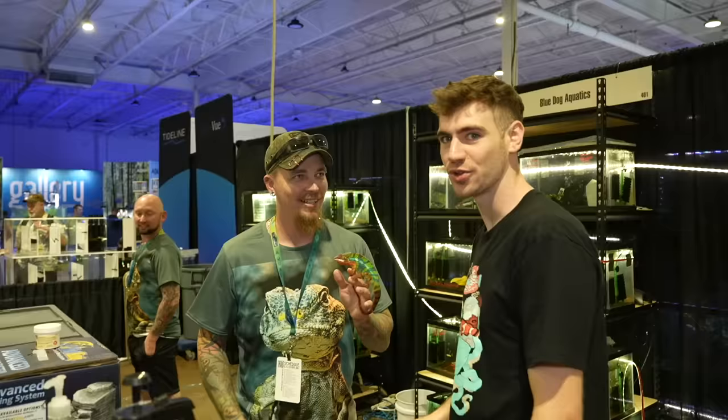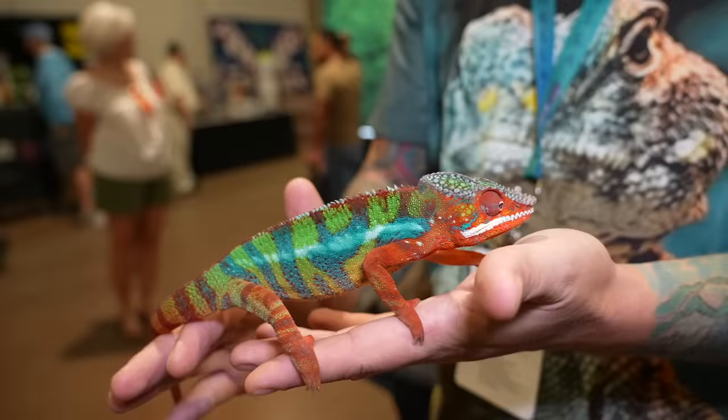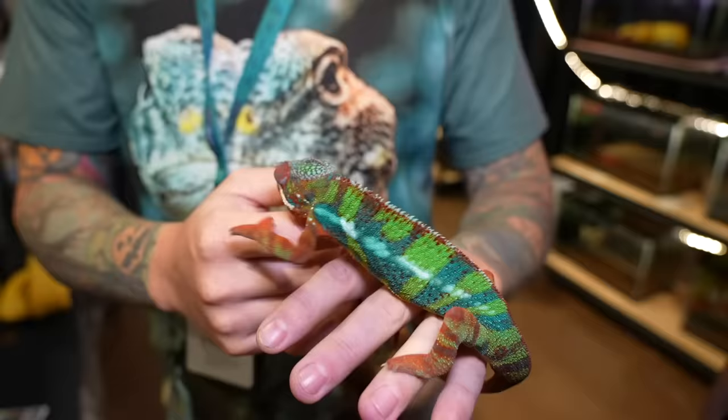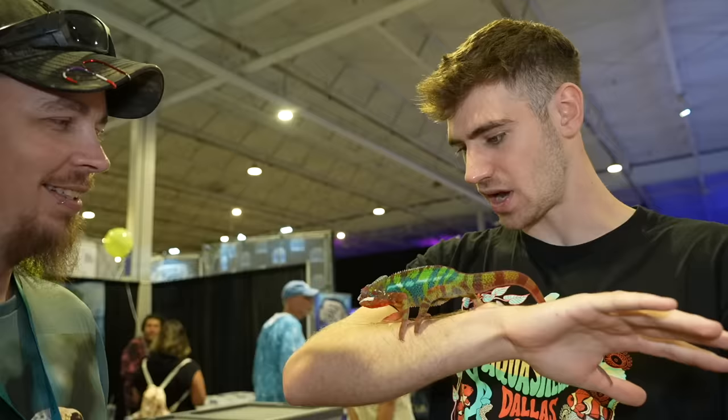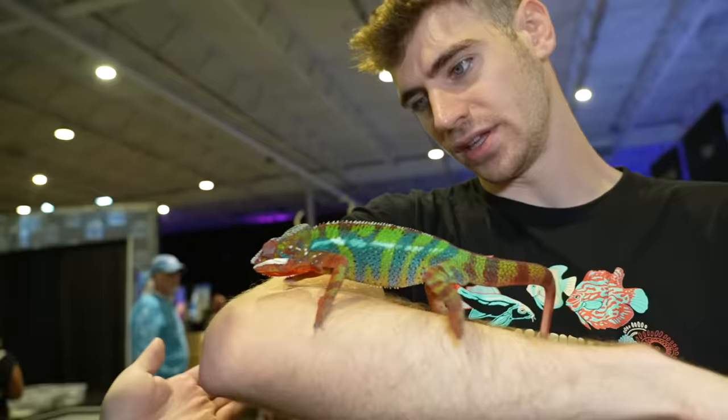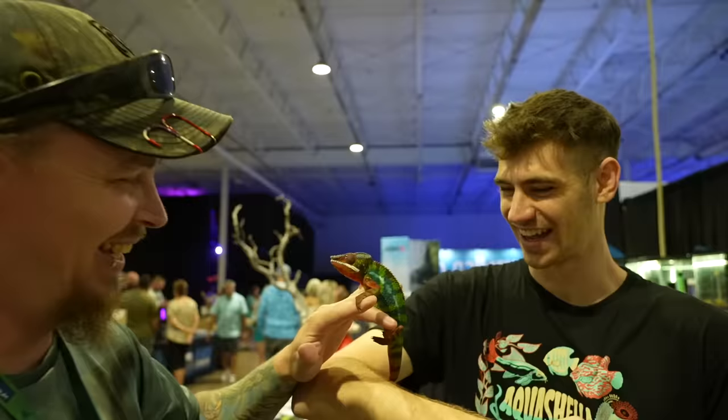We're here at Blue Dog Aquatics. Look at this guy — he's a red and blue bar antelope panther chameleon. He is so colorful. Look at his little arm. How much is this guy? $2,500. If I held him, he just turned pale white. It is so pale and white on this arm where I'm holding him.